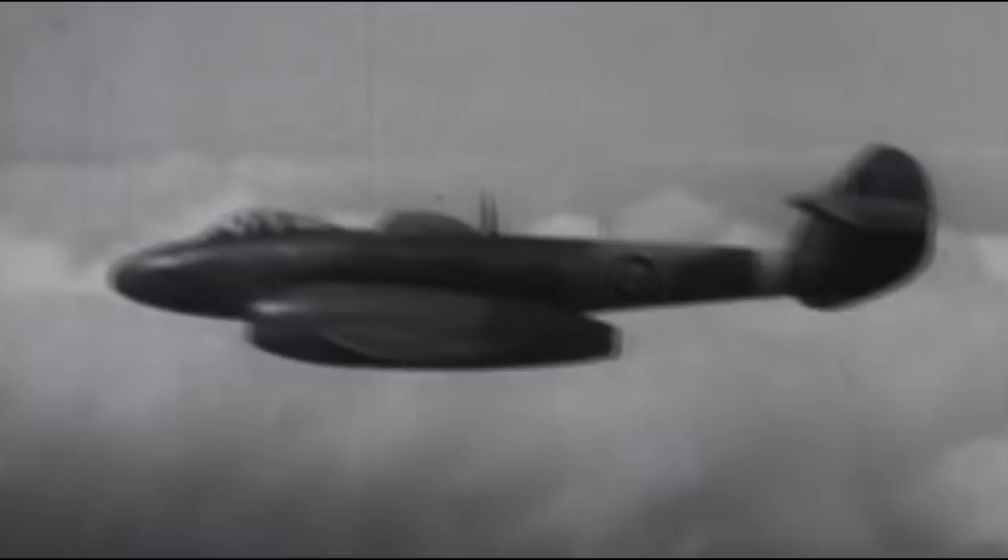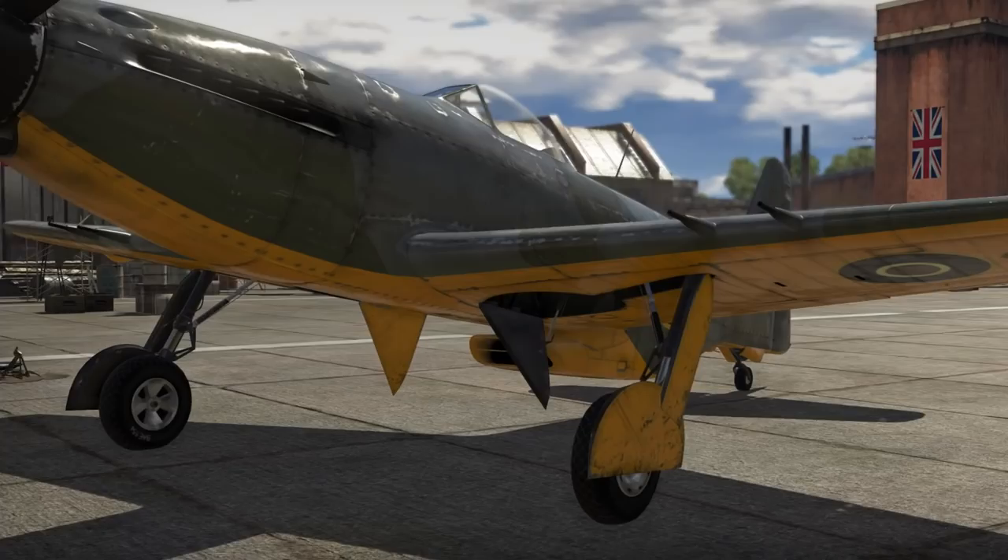The MB5 successfully completed testing until May 21st, 1946. However, despite its excellent performance indicators, the aircraft never entered serial production. Immediately after the end of the war, commanders decided to halt development and put new piston engine fighters into production.